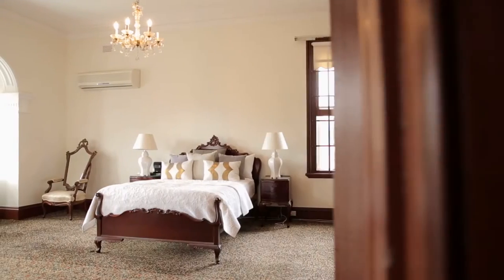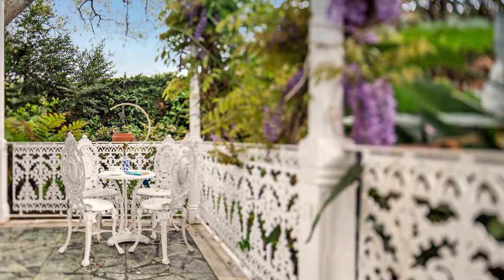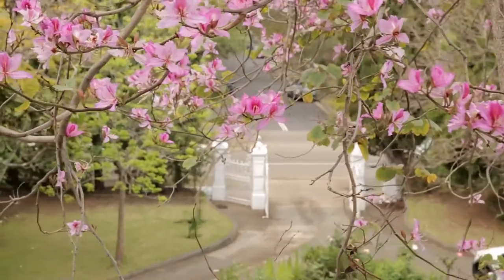The master suite benefits from large windows which allow the morning sun to filter in. It also opens to a wraparound balcony which has a commanding outlook over the grounds.